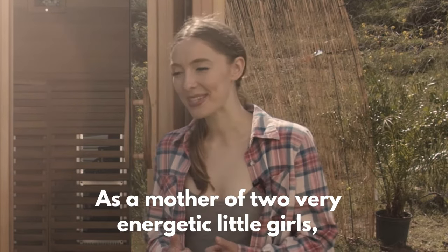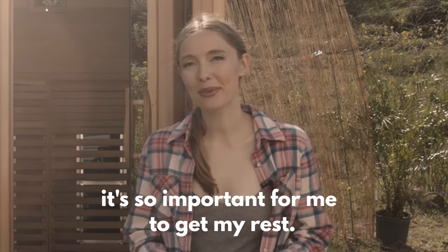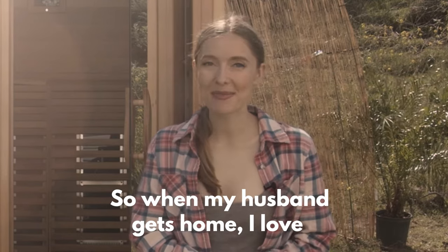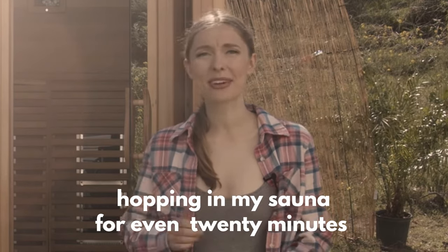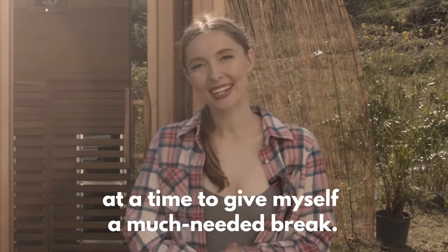As a mother of two very energetic little girls, it's so important for me to get my rest. So when my husband gets home, I love hopping in my sauna for even 20 minutes at a time to give myself a much-needed break.